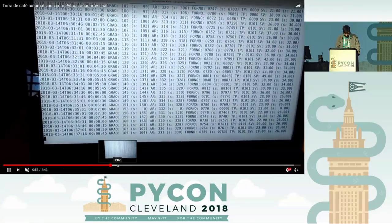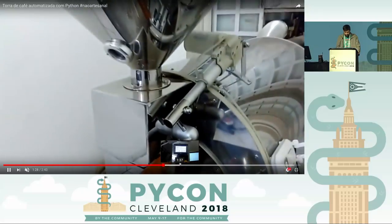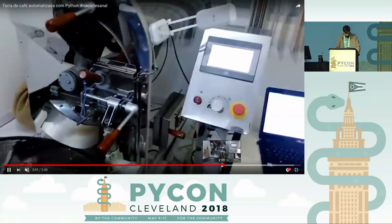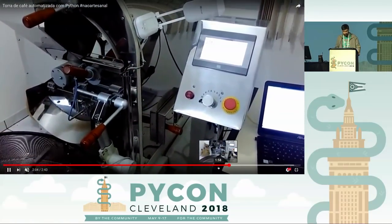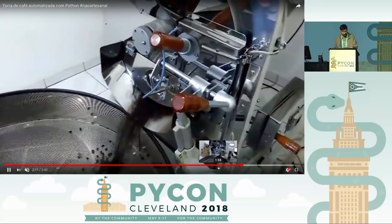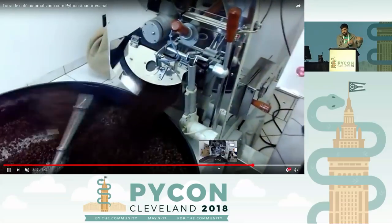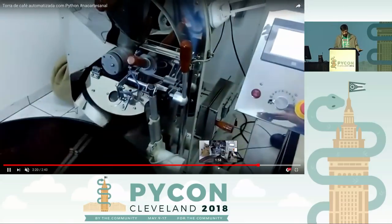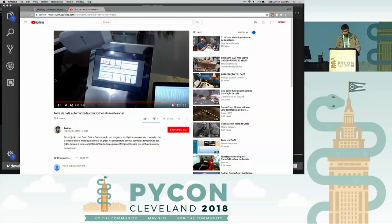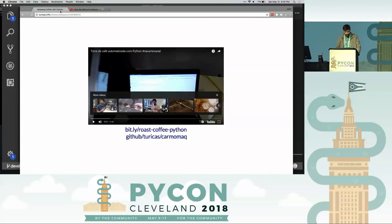My time is running up. Here is the log — this video is on YouTube. The whole process is: when it finishes, we need to cool down the beans, then package them and put them into another machine to automate the packaging. So everything is made in Python. I'm using a library to talk to the machine using a protocol called Modbus. And that's it — thank you.